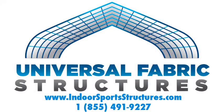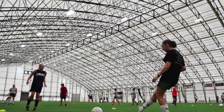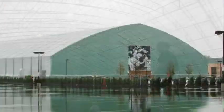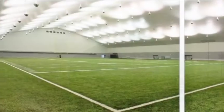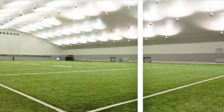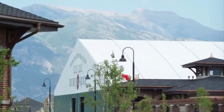Universal Fabric Structures has been designing and building beautiful, high-quality indoor sports facilities for universities, professional teams, communities, and private clubs across the U.S. and Canada for more than 30 years. Our climate-controlled structures are built using PVC-coated membrane covering steel or aluminum trusses to ensure a strong shell that will last for many years.